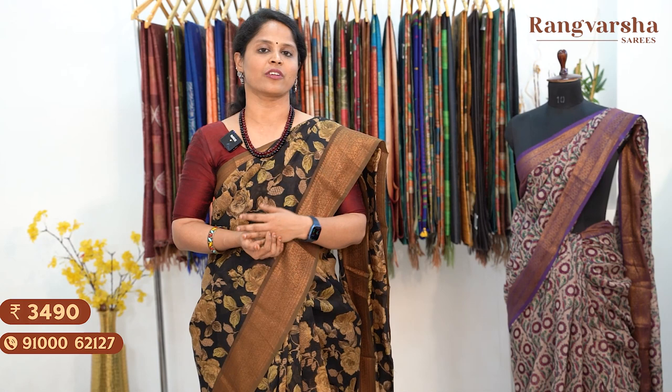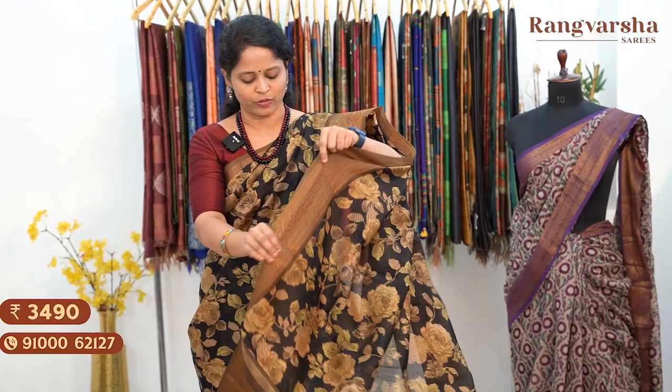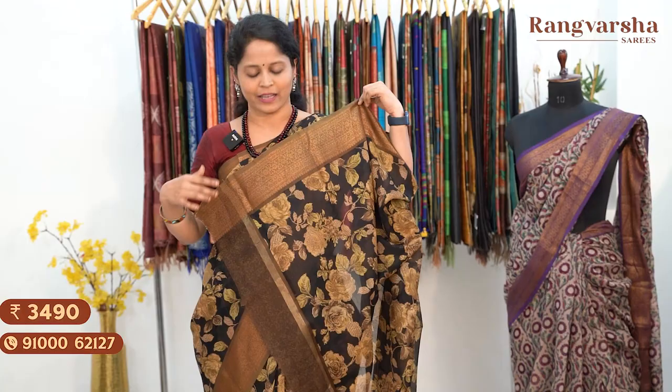The first design is a Chanderi silk saree — a black colour saree with a complete floral print in brown and olive green colour combination, a very different colour combination. Two sides have antique gold Banarasi weave borders. Very soft fabric, chaala soft, very comfortable to wear, and easy to maintain. Complete floral print throughout the body.